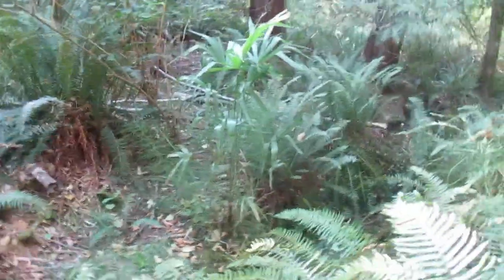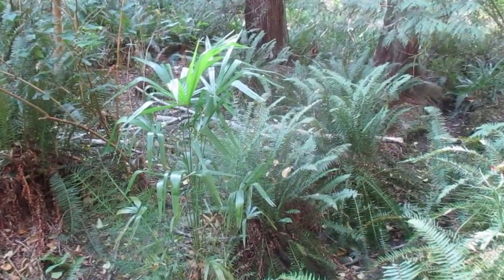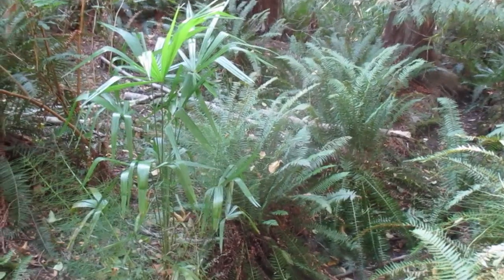Growing on their own with no fuss and no care — it's like they're growing in the wild. They are growing in the wild. I did actually sow these seeds, but there are now thousands and thousands of palm trees growing in this deep ravine.